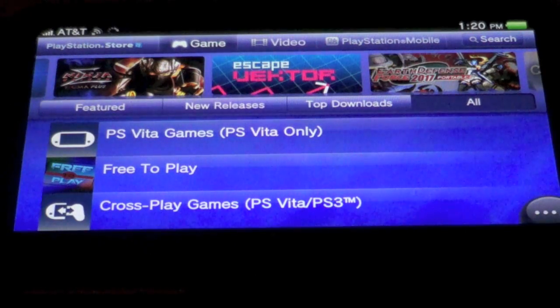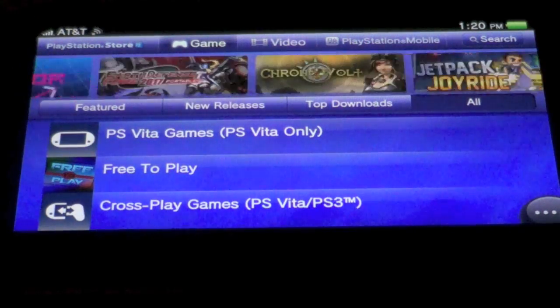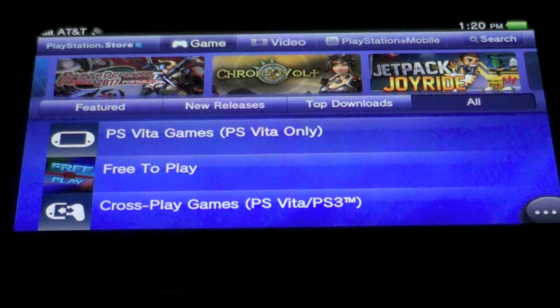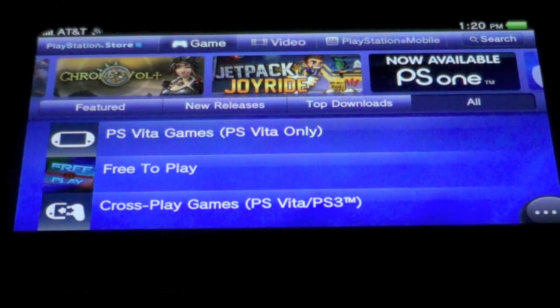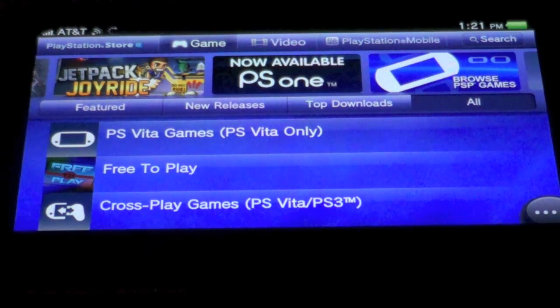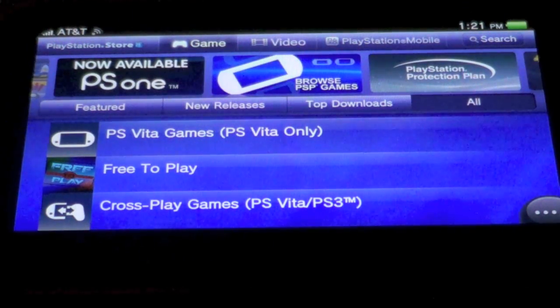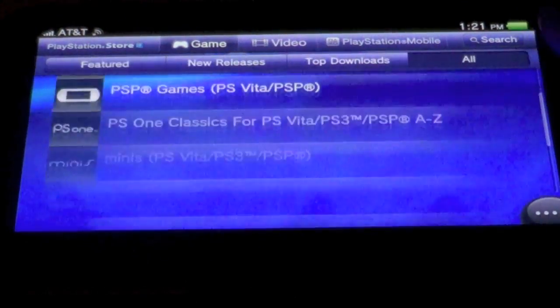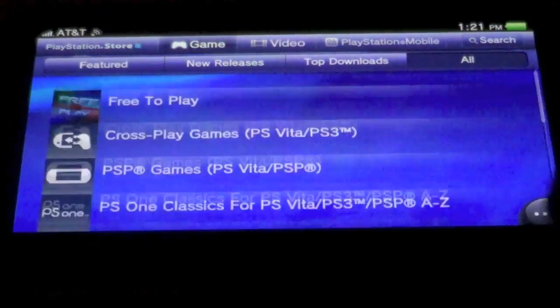Another thing I really appreciate that Sony did for the Vita was roll out PlayStation Plus on this handheld. Not only can you reap the benefits from the PlayStation 3 if you're a PS Plus member, but you can also get awesome benefits for the Vita as well. You get free games, discounted games, exclusive stuff, discounts on avatars, free avatars, free themes — there's just a lot that PlayStation Plus has to offer and I'm glad to see it on this awesome handheld.